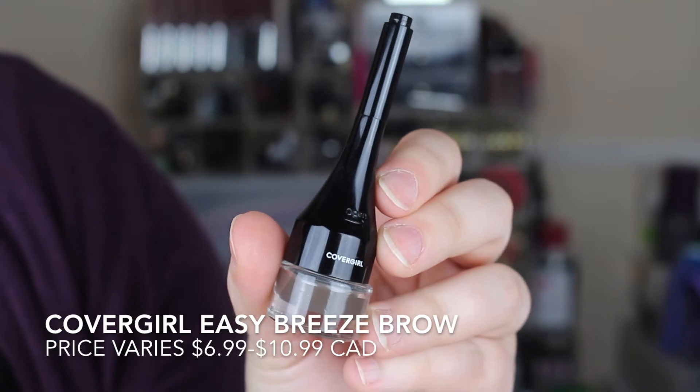I did a dupe video on this product — it was duping the Cabrow from Benefit. This is the CoverGirl Easy Breezy Brow Pomade. I still love it even though the color is a little bit too dark for me and I need to find a lighter shade. I am wearing it on my eyebrows today. I love how easy it is to apply — it's a really nice smooth formula, doesn't budge. Can't complain.